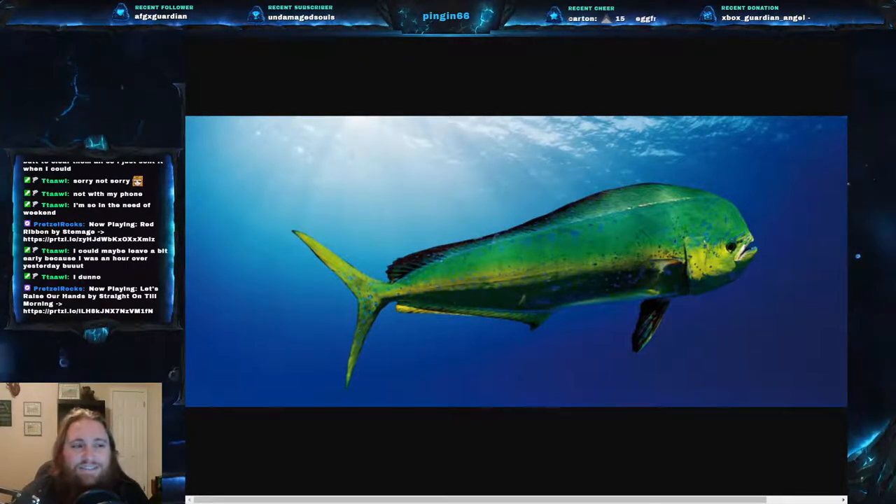The common dolphin fish, or scientific name Coryphaena hippurus. Again, Coryphaena hippurus. It is part of the family Coryphaenidae, which is the dolphin fish family.